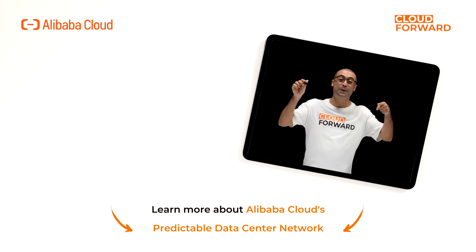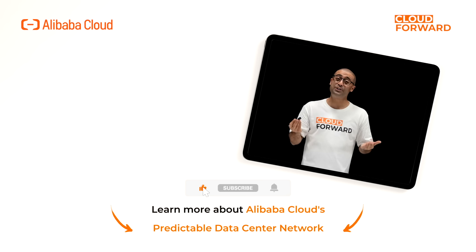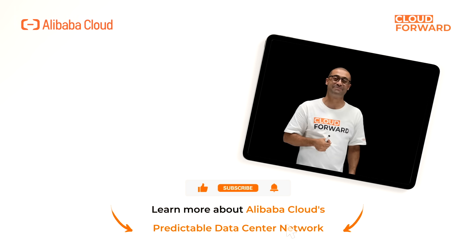If you are keen to know more about Alibaba Cloud Predictable Data Center Network, click the link in the description below. And don't forget to subscribe to this channel for more videos of Cloud Forward in the future. Until next time.